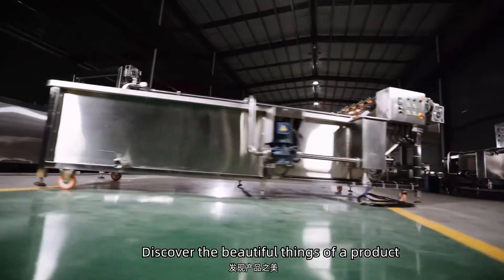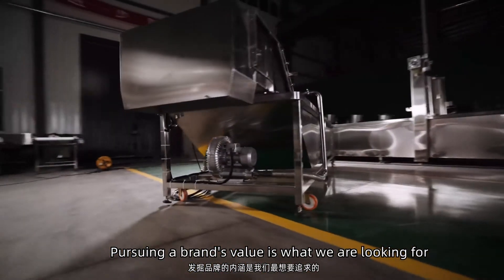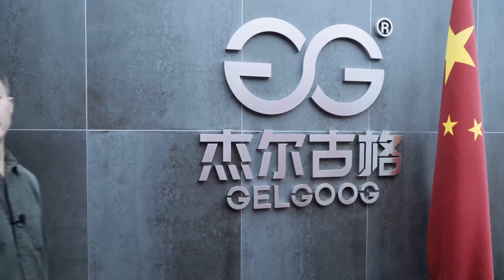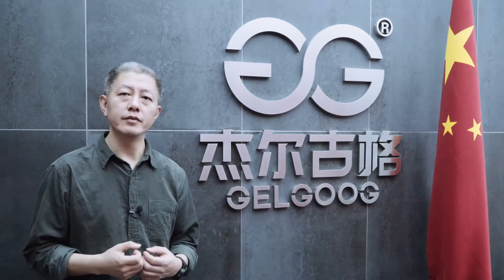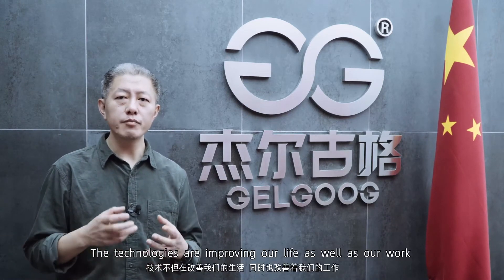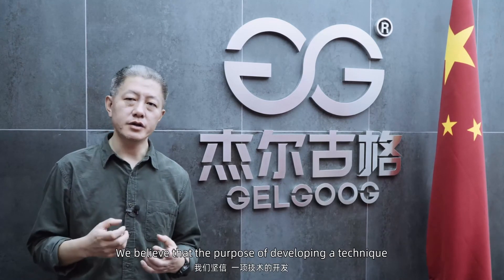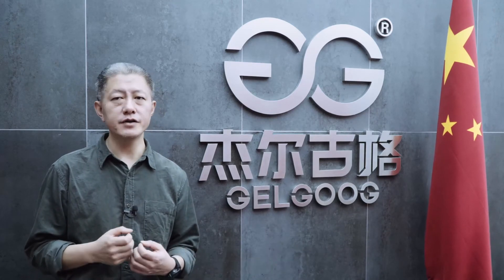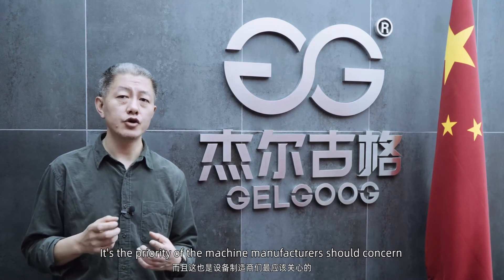Discover the beautiful things in a craft. Pursuing a brand is what we are looking for. The machine will be delivered to the client very soon. The technologies are improving our life as well as our work. We believe that the purpose of developing our technique is to make life healthy and safe.